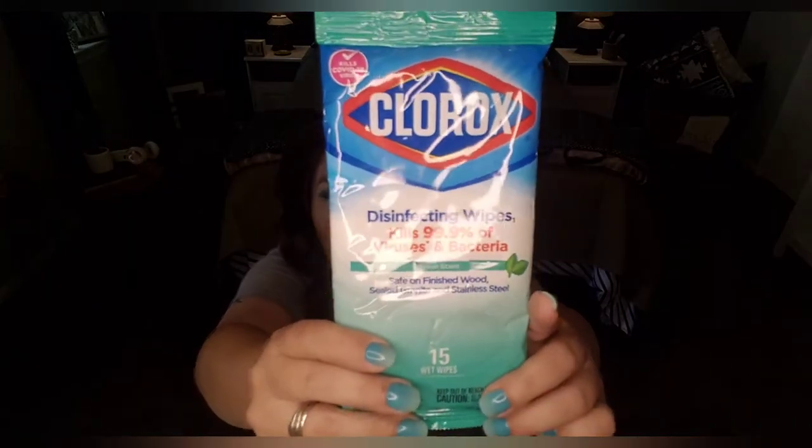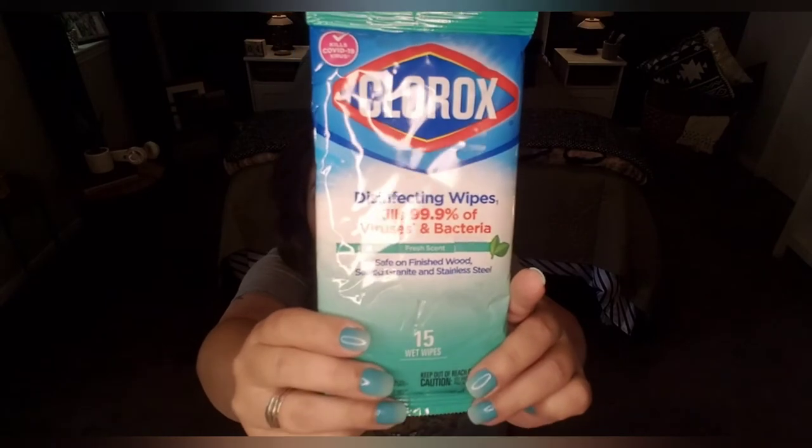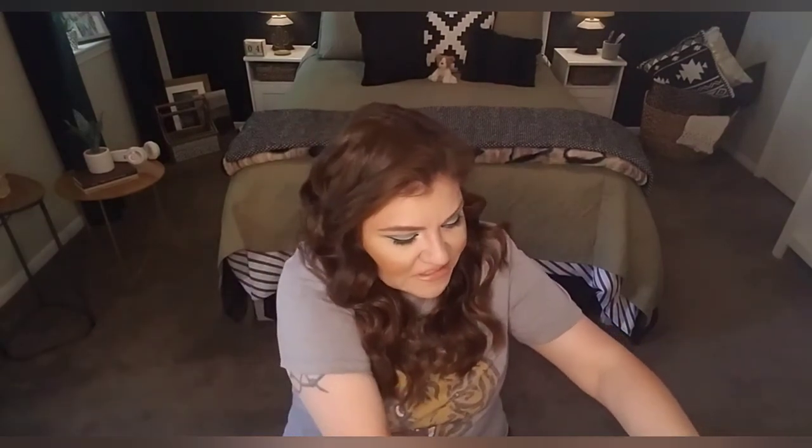This is 99.9% effective at killing viruses, bacteria, and COVID. I bought these because they have Clorox in them and I like to wipe my surfaces on a daily basis — kitchen, bathroom, that kind of stuff. Picked up several of those.